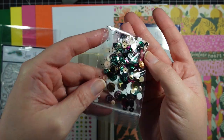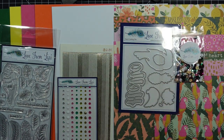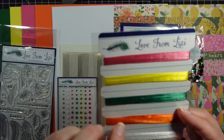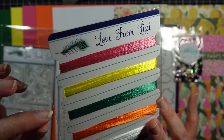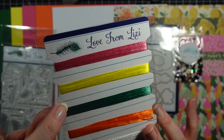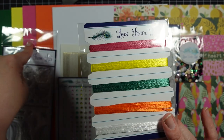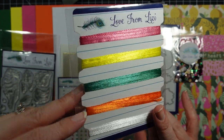As always, the sequins match perfectly with the color scheme of the kit. You do get some ribbon this month, and this time around it is thinner ribbon — I think Lizzie said three millimeters. It comes in five different colors which match the cardstock perfectly. I love the smaller ribbon, so looking forward to using these.